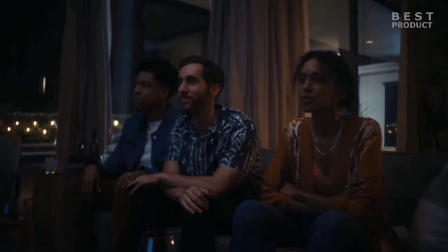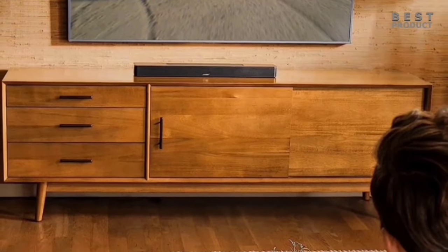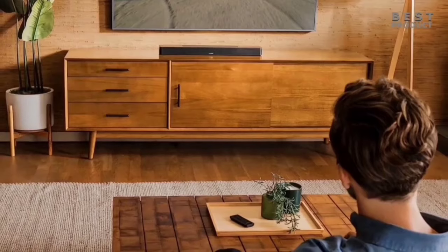In conclusion, the Bose Smart Soundbar 600 is a fantastic addition to any home entertainment setup. Its advanced technology and user-friendly features make it a top choice for audiophiles and casual listeners alike.